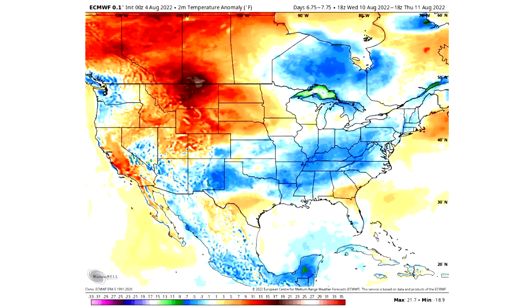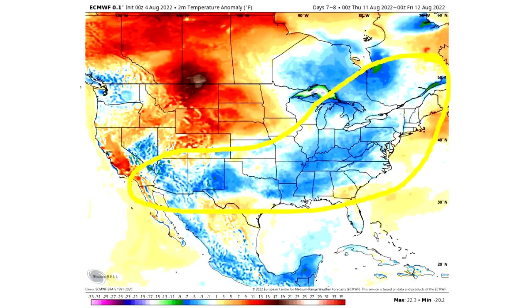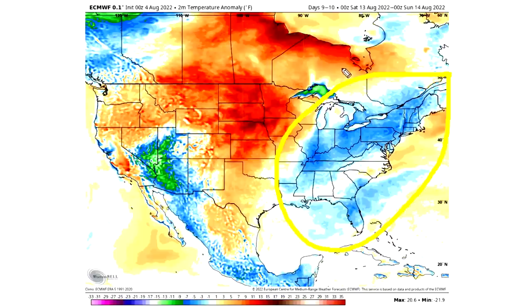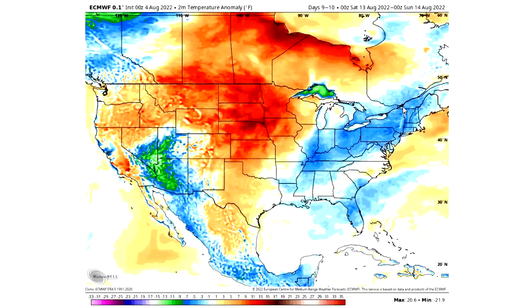Thursday August 11th, we see cooler temperatures underneath and warmth up and down the east coast, with warmth for the northwest and north central United States. Friday the 12th, still seeing the cooldown for the eastern United States and a lot of warmth in the west and through the north central US and plains. Saturday the 13th, that warmth mostly moves toward the central United States, with some warmth and cooler air in the west, a lot of warmth in the central US, and cooler temperatures in the eastern United States.